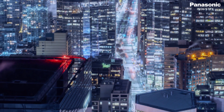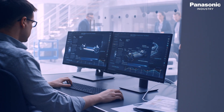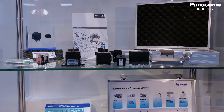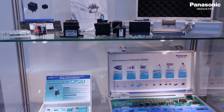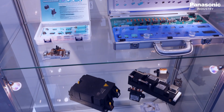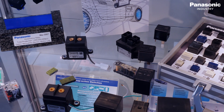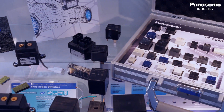Hardly any aspect of today's working or living spaces can exist without modern relay technology. After more than 40 years of experience at the forefront of relay innovation and development, Panasonic Industry has a lot to offer, ensuring energy-efficient, reliable and safe applications in a vast field of industries.